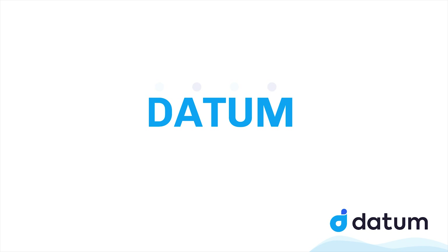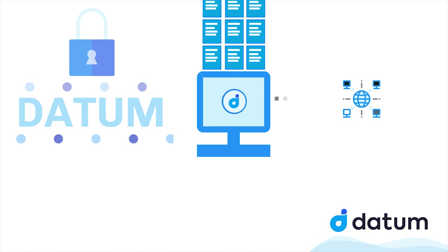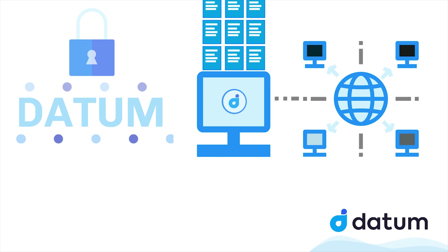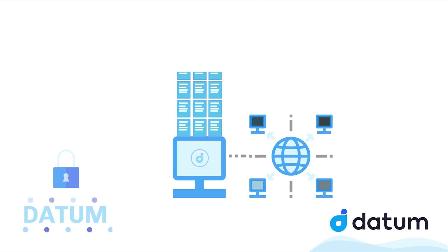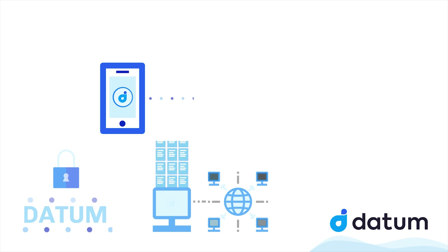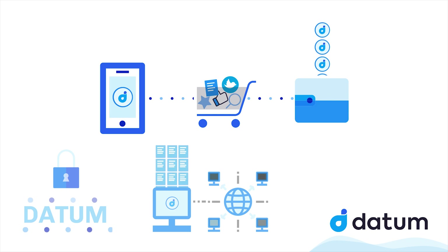Datum has a meaning of singular of data or a piece of information. Datum projects is all about a way to securely store structured data in a decentralized manner. Datum has a goal to help the user to take back their data and to sell it on the data marketplace, where interested parties can purchase user data for a fair price using data tokens, while still adhering to the rules set by the data.